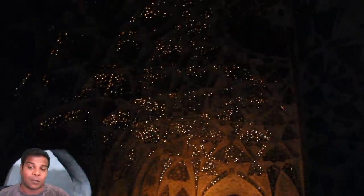Even today, you can see a thousand images of a person standing in this room. Imagine the visual effect that would have created. This is why this building is called Shish Mahal, which means Palace of Mirrors.